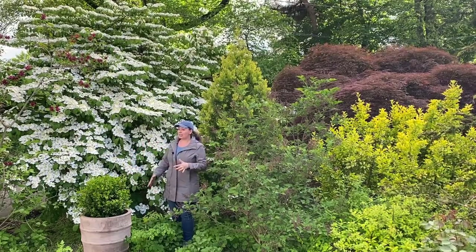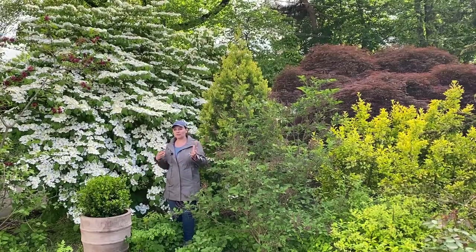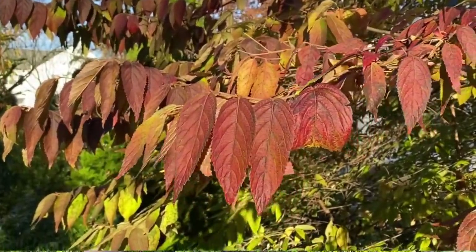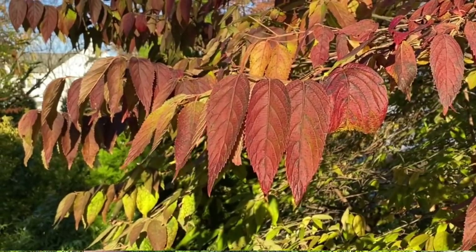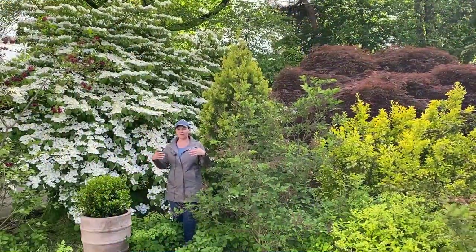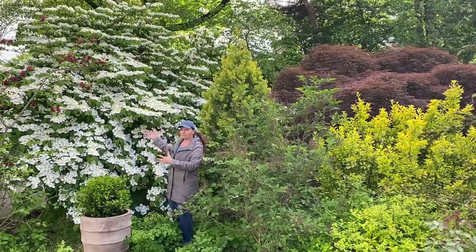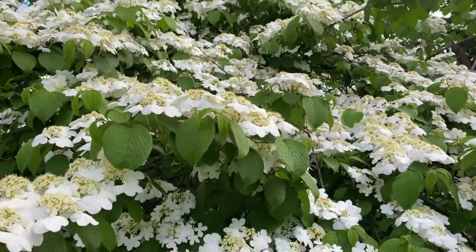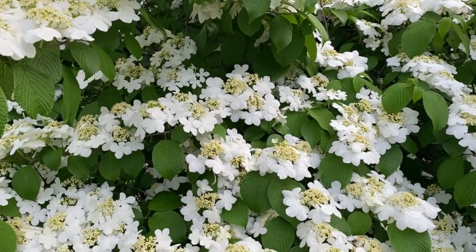In the fall it has a gorgeous fall color — sort of dark burgundy, light burgundy, depending on the year. And then the process repeats: in the winter, beautiful structure; in the spring, the flowers; in the summer, it has this sort of wall of green. So this is a great privacy plant if you have space for it.